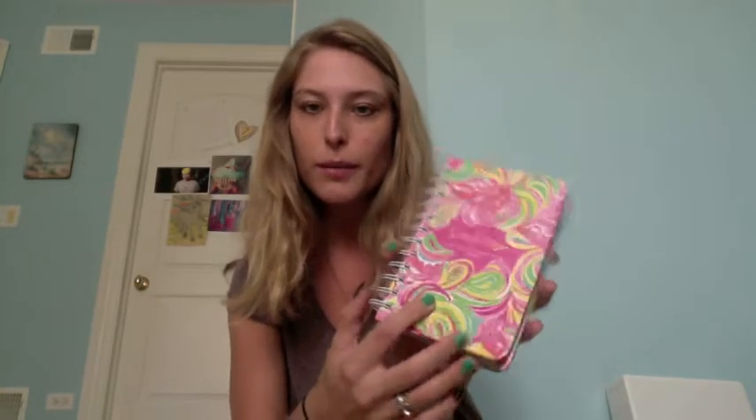Many colleges will provide you with a planner, but it's going to be unisex and not cute. If you want to actually feel good using it, there are all kinds of cute ones. I've shown my Lily one before — it's so cute, it has a little pocket where you can stuff your schedule. They have really cute ones at any office supply store, and if you want to splurge, Lilly or Kate Spade have pretty ones too. A lot of them account for the school year, starting in August and going all the way through the next year.